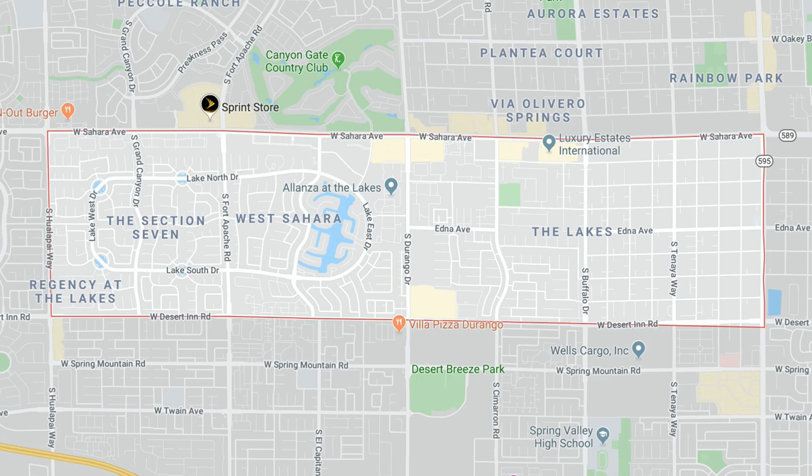The Lakes is a private and secluded master plan community located on the west side of Las Vegas, just east of Summerlin South. This community is bounded by Sahara Avenue on the north, Durango Drive to the east, Desert Inn Road to the south, and Hualapai Way to the west in the 89117 zip code. Each of these communities has its own benefits, and deciding between the two can be a hard decision, so hopefully I'll clarify what each has to offer.